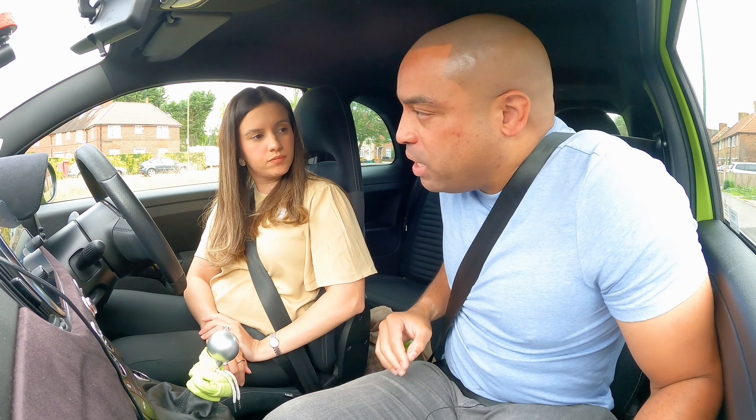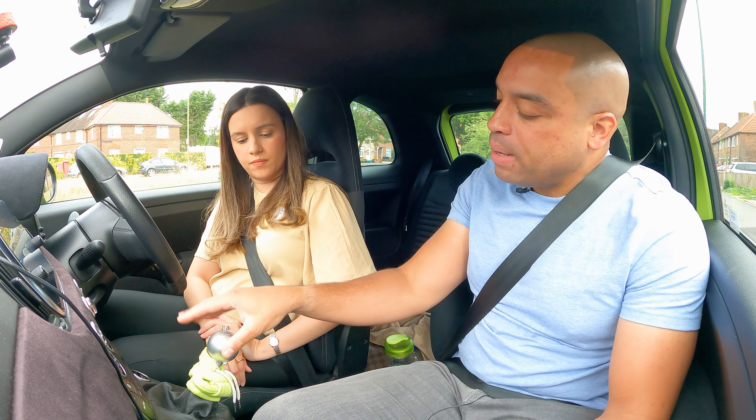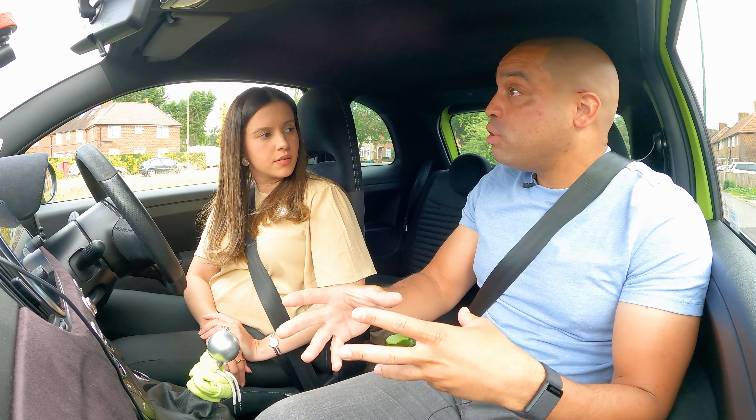I don't mind if you stall — that's not a problem in this case. This is probably the only time you won't get marked down for stalling. You restarted the car, fine. But then go handbrake in neutral, stop, take a deep breath, and then the examiner will say drive on. I won't ask you to do that again.